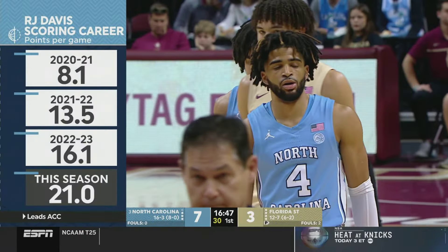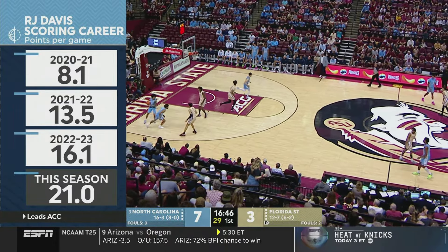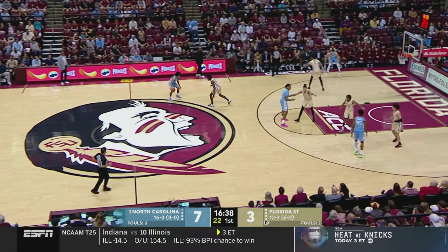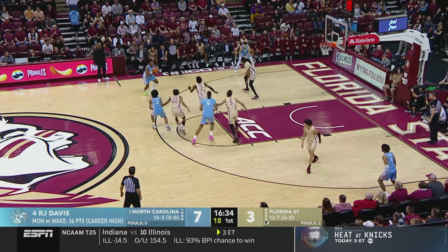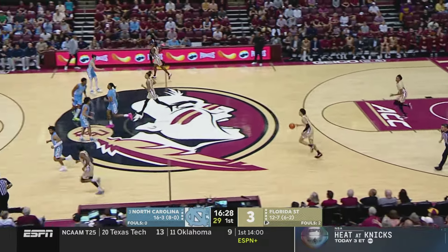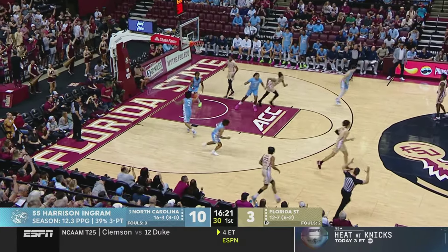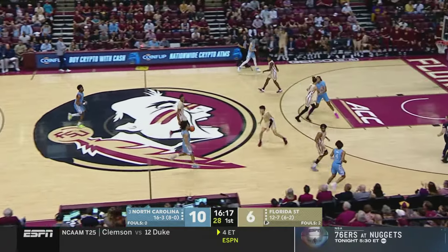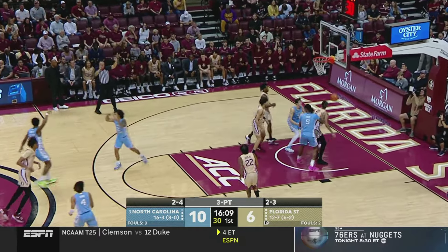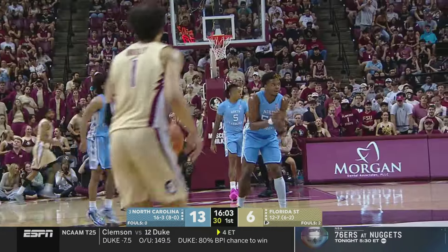It's a smaller backcourt for North Carolina, but they do not turn the ball over. R.J. Davis, without Caleb Love this season, is shouldering a heavier offensive burden — 42% from three, 94% from the line, one of the best free throw shooting seasons in ACC history. Only J.J. Redick had a better free throw shooting season to this point. Harrison Ingram hits a three — the Stanford transfer playing the four can really stretch the floor. Darren Green Jr. hits his 348th career three-pointer.